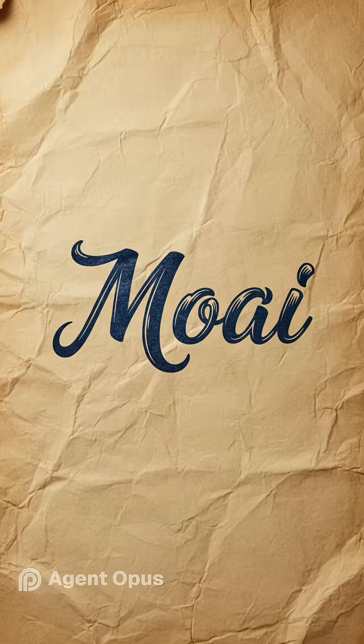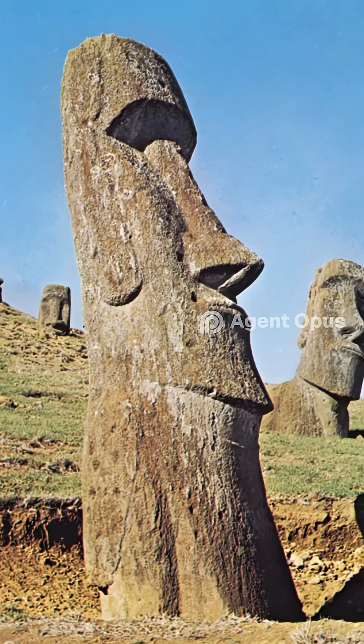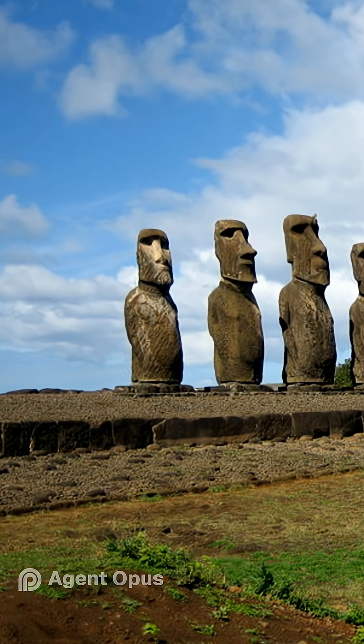How did a remote island culture carve and move nearly a thousand giant stone heads, some weighing over 80 tons, without wheels or metal tools? The mystery of Easter Island's moai is even more mind-blowing than you think.